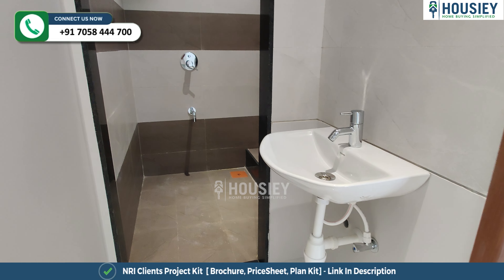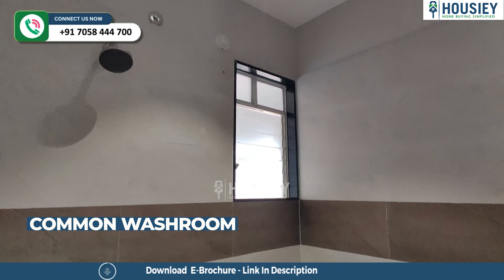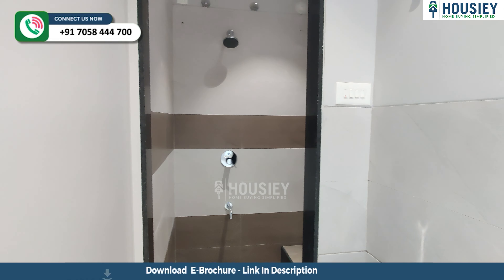Now let's move on. You have a common washroom in this bedroom with the sink outside. Here you can see the anti-skid tiles and CP fittings.